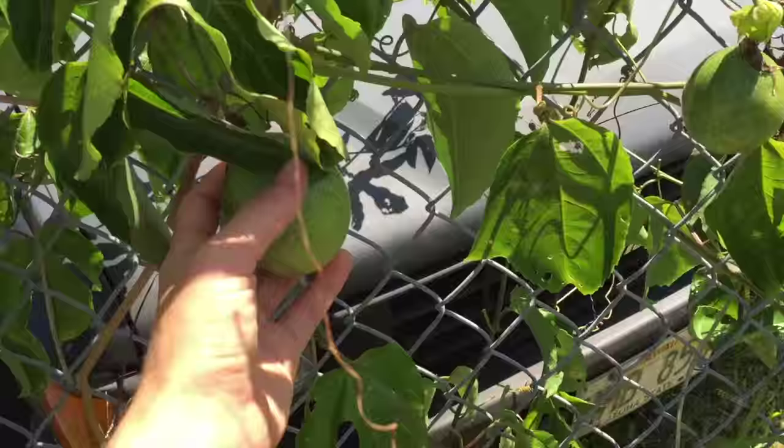But it still has a few fruits. There's that big one — it's starting to turn yellow.